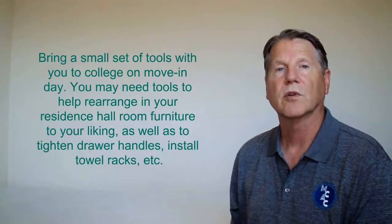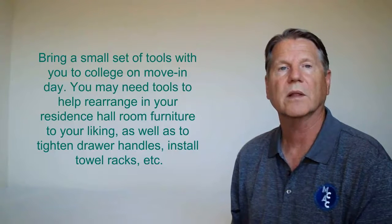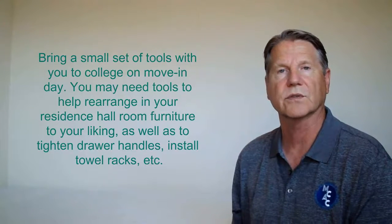For example, to break apart bunk beds or stack twin beds to make bunk beds, as well as to tighten drawer handles, install towel racks, etc.